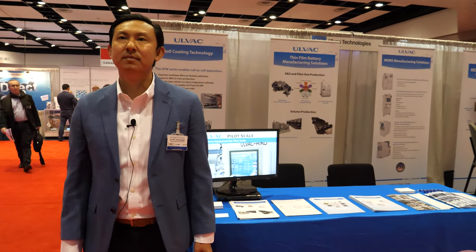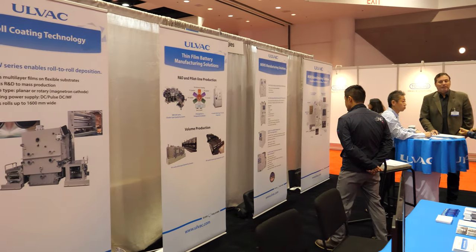Welcome to the ID Tech Show. My name is Alex and I'm here with Ulvac. Ulvac is a Japanese corporation based in Kawasaki, Japan, which is about 30 to 40 miles from Tokyo.